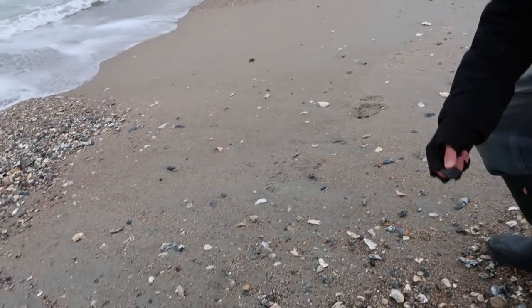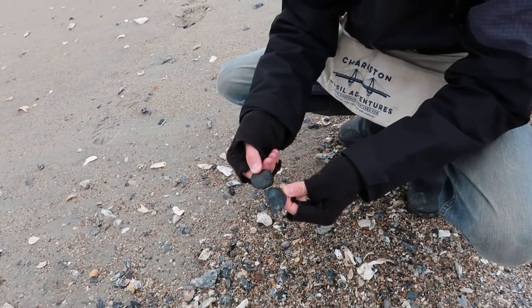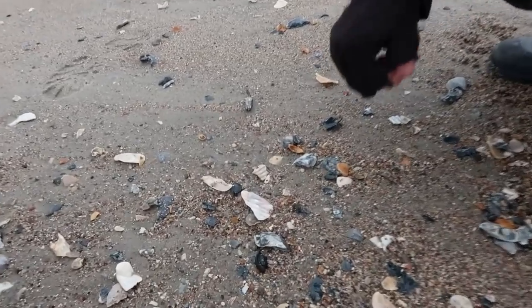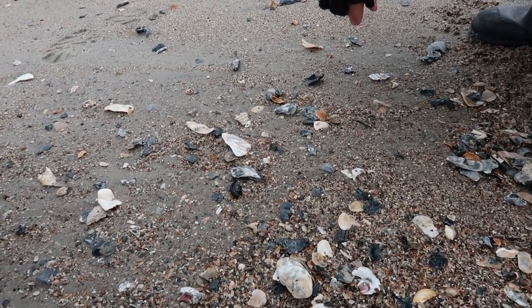A lot of people will look down and think a shell fragment is that dark black color, but it's not quite that black. But look at this beautiful thing right here — that is a set of teeth. It's a grinding plate from a burr fish.